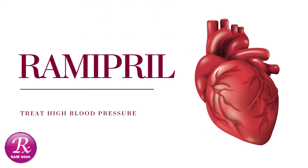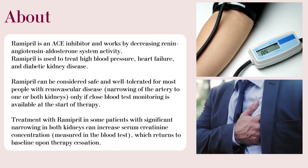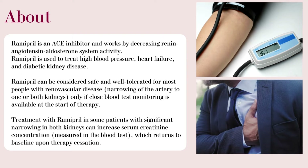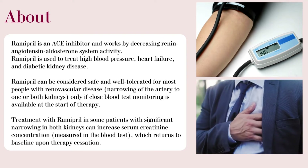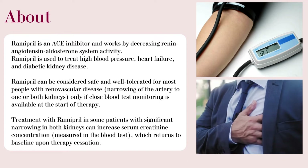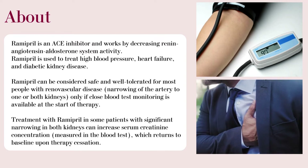Welcome to my channel RxSAM2020. Today we discuss the drug Ramipril. Ramipril is an ACE inhibitor and works by decreasing renin-angiotensin-aldosterone system activity. Ramipril is used to treat high blood pressure, heart failure, and diabetic kidney disease.